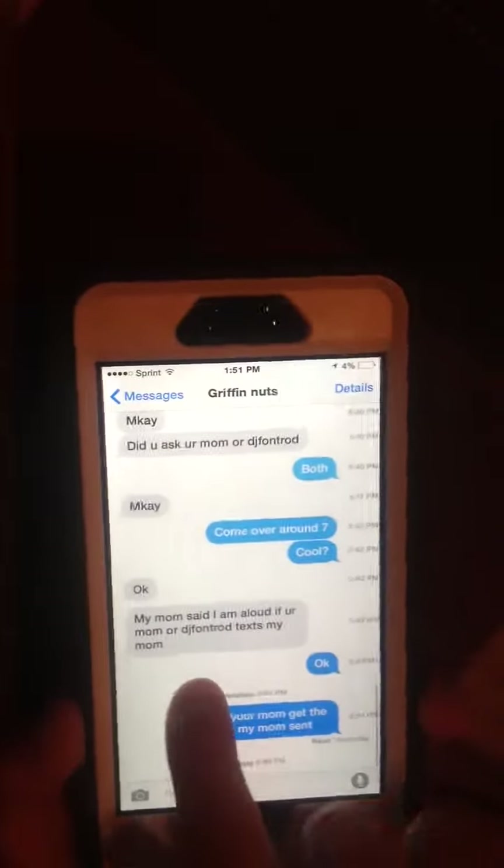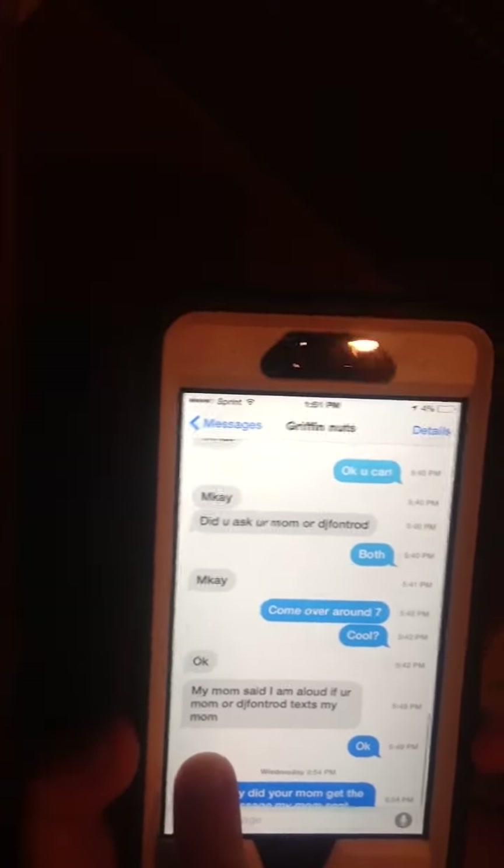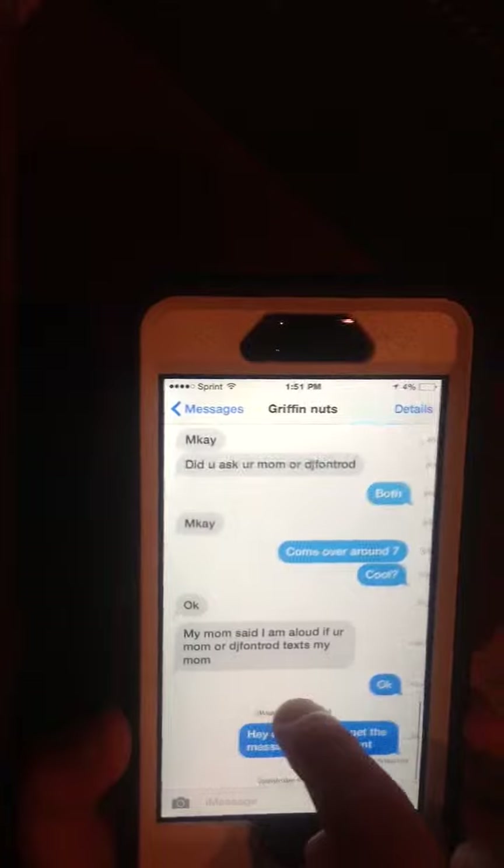You go to Messages and you can slide it over to see what time you sent that message. So like 6:40pm, 6:41pm, 6:42pm. You can see what time you sent that message, and that's a pretty cool feature.